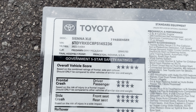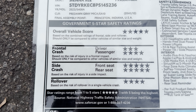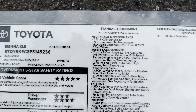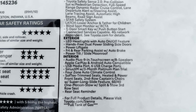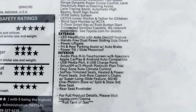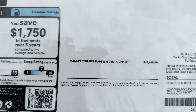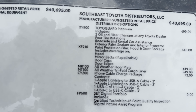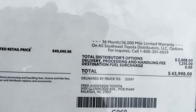Window sticker time. XLE, front-wheel drive, seven passenger, pre-dawn gray, made in Princeton, Indiana. Great safety ratings. 36/36/36 across the board. Mechanical and safety details — just stop the video if you want to inspect on your own. This starts at $40,695 with no factory options on this particular one. Then we've got some regional assembly port options, plus $1,215 for delivery. This one's available at Fred Anderson Toyota for $43,998.